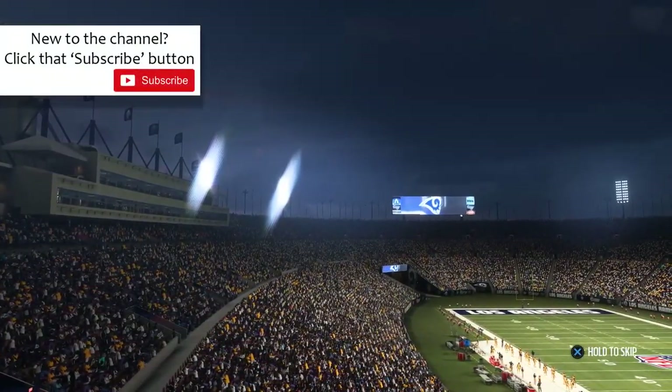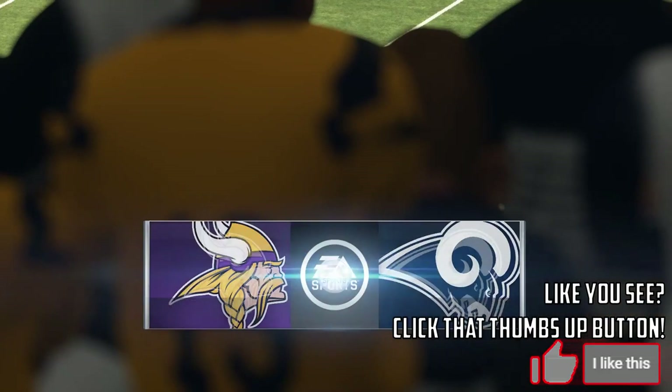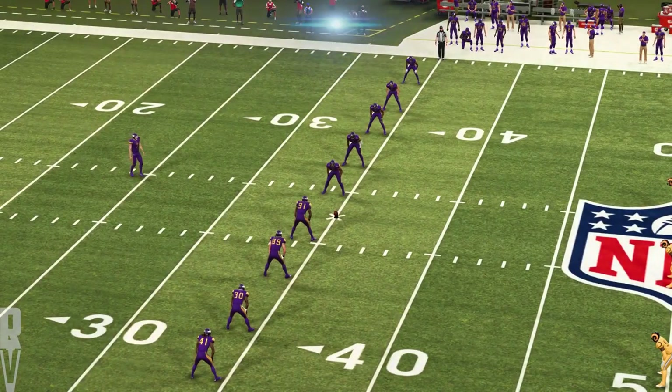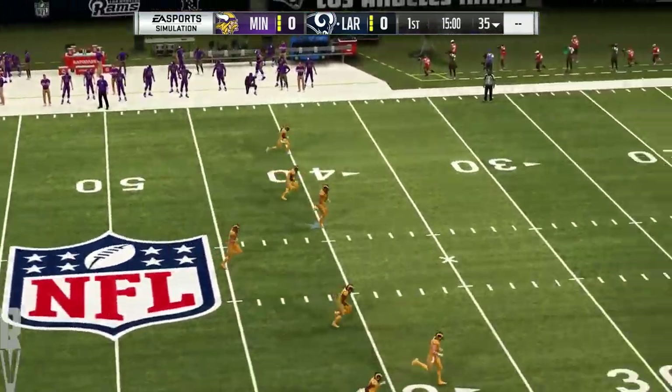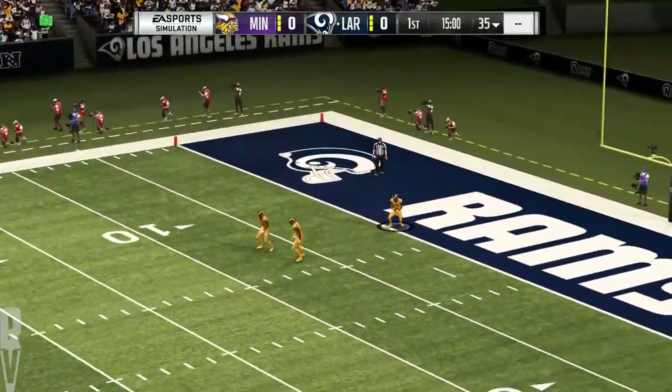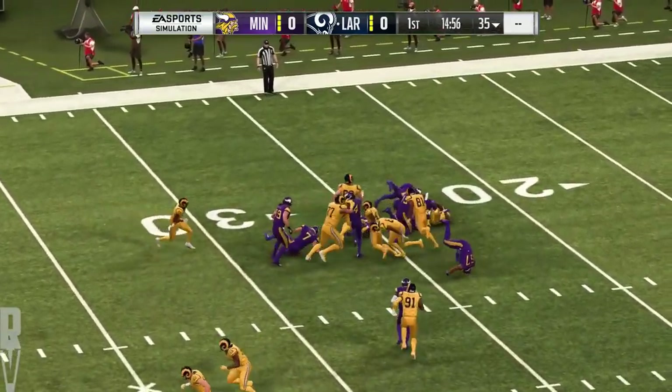Coach, thank you much. EA Sports coverage of the NFL brings us to the City of Angels, Los Angeles, California. The City of Angels showing it can be loud and raucous. This was the scene a moment ago as the home squad emerged from the tunnel. They're ready for football and ready to watch their Rams do battle.